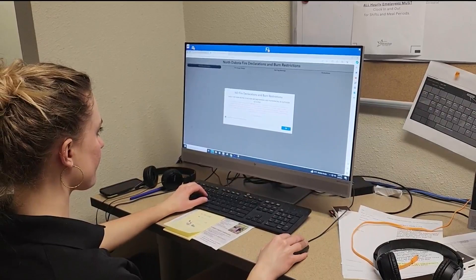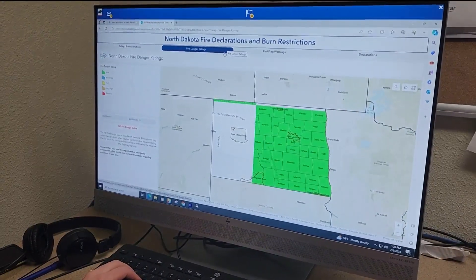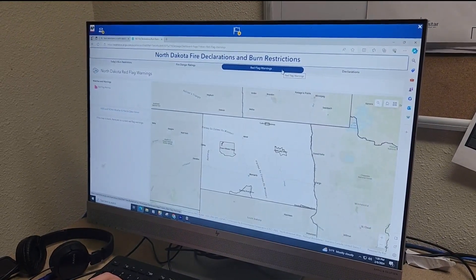Officials say they made the new interactive map much more user-friendly, and it shows new daily restrictions for areas like tribal nations. It also uses new language — so instead of calling them burn bans, they are now referred to as burn restrictions.